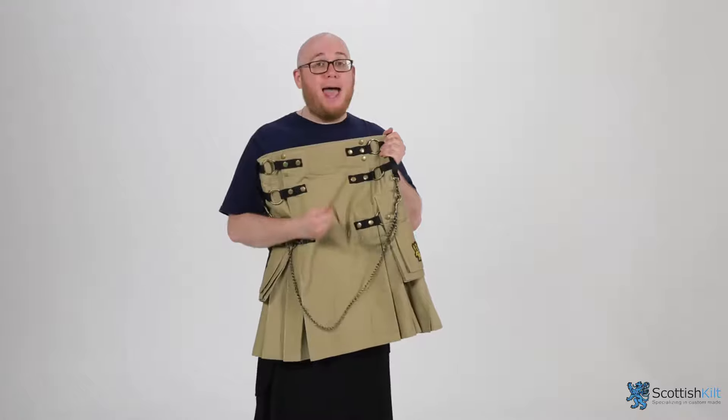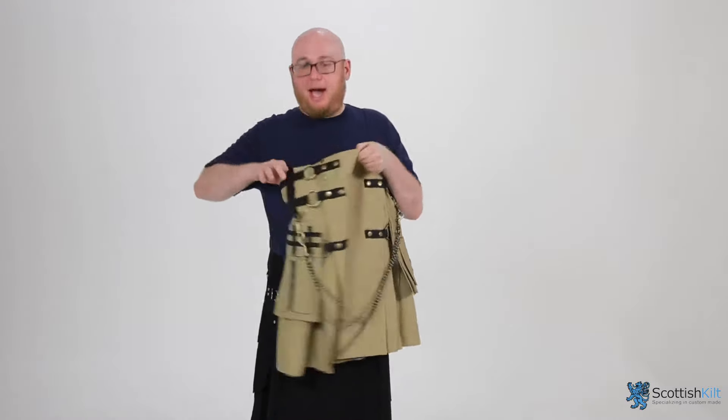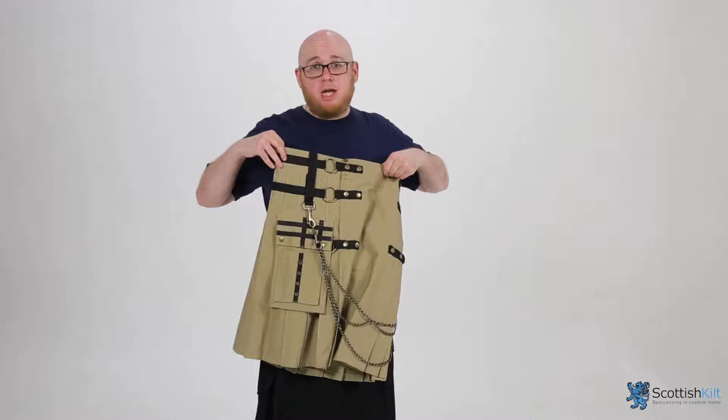Look at this from far away, man. High quality. With a pocket on either side — put whatever you want in there. I ain't going to judge it.